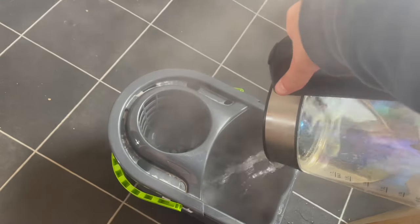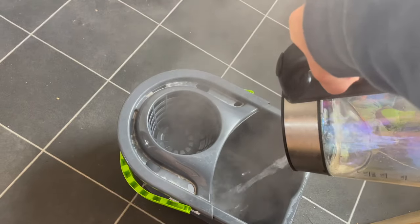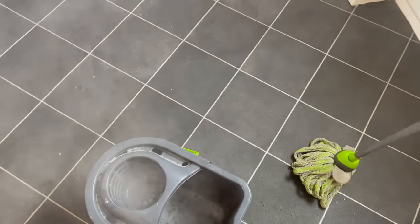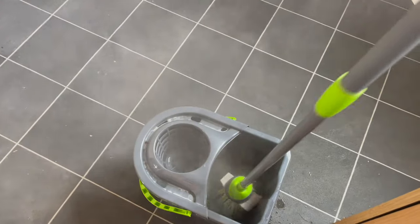I do hoover and mop the rest of the house after filming the living room, but for the sake of this video and not making it too long, I didn't want to film crazy amounts.